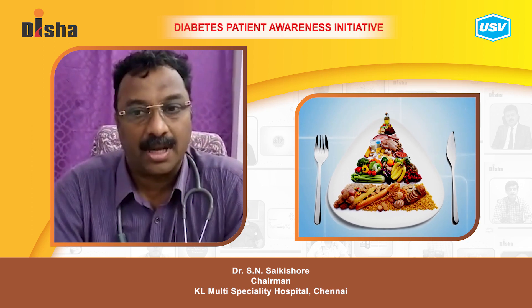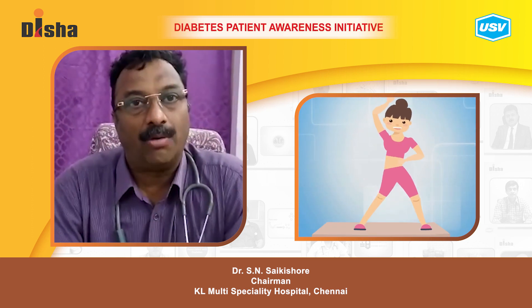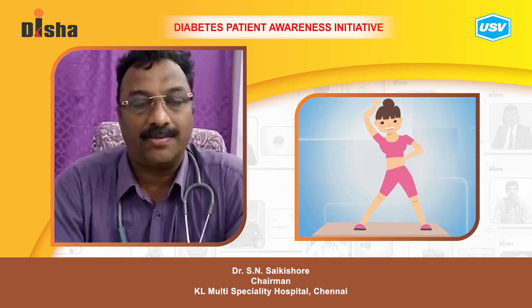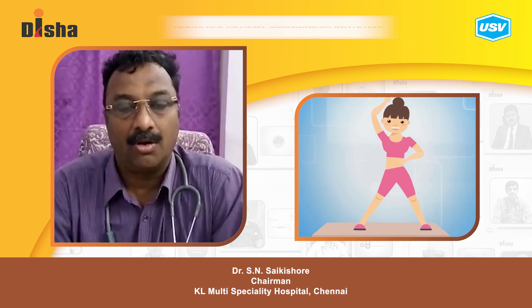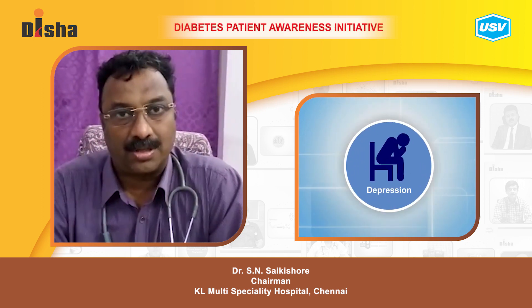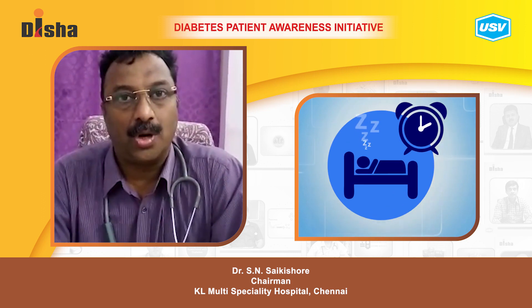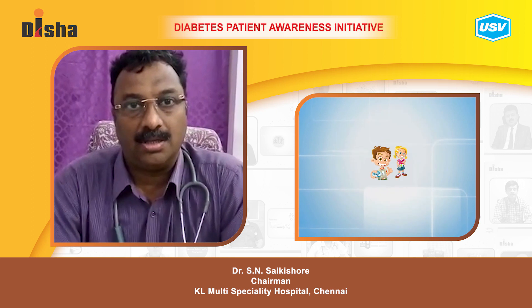Exercise a minimum of five days a week, 45 minutes to one hour per session. This schedule will really reduce the risk of diabetes. Stress and sleep are also very important factors for reducing diabetes risk.